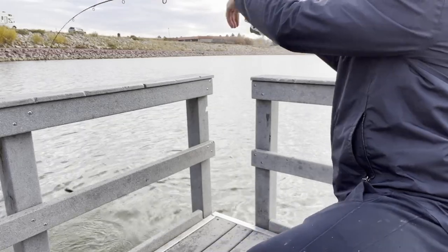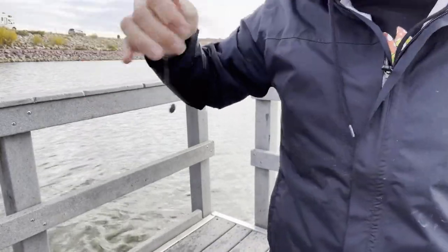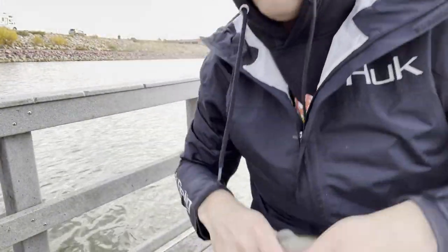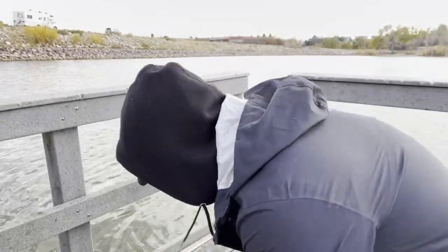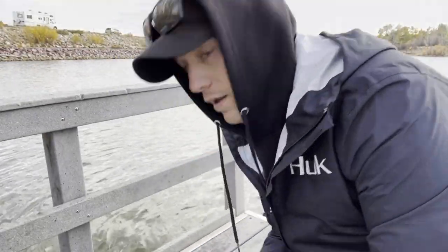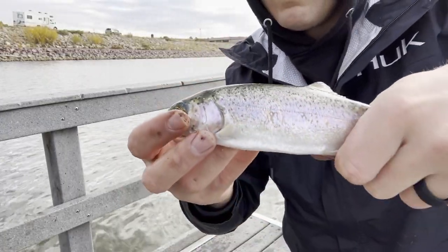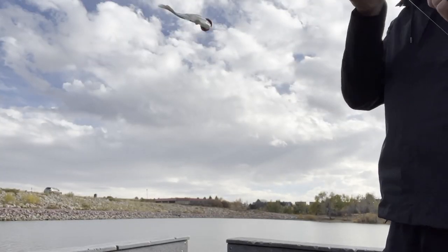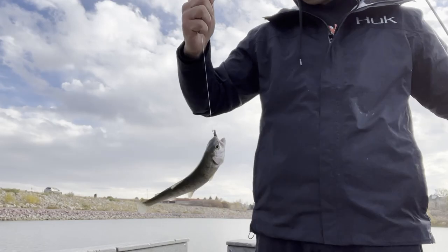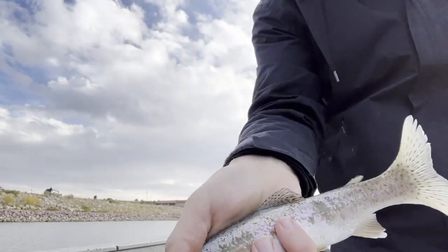Oh, we caught a shark! Whoa, we caught a shark! Rainbow shark, I swear. Yeah, this is him — we're gonna put him back though. And another one — small one.